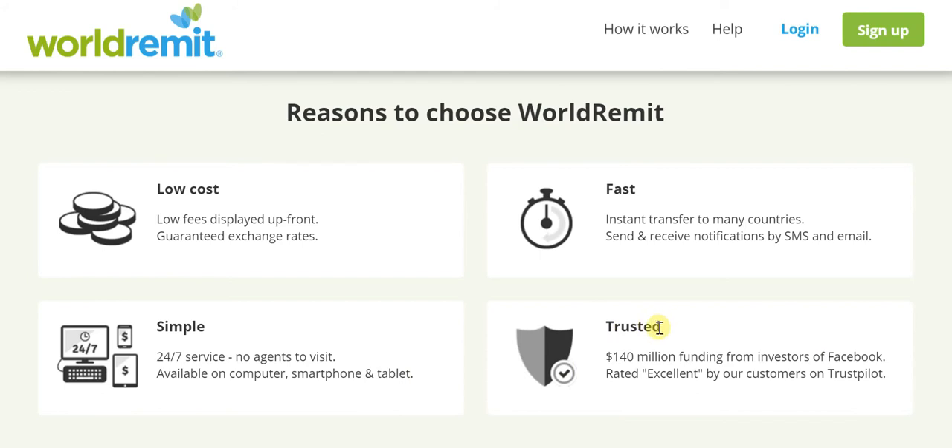Then there's trustworthiness — a very important factor. When it comes to money, you're sending your own hard-earned money to somebody who's eagerly looking forward to receiving it. Trustworthiness of the platform you're using to send that money is absolutely pivotal. Just to reassure you, WorldRemit is a platform that's received investment from the same folks who've invested in Facebook — as much as 140 million US dollars. They would have received this funding after ample due diligence, confirming this is a quality platform. Further, this is reiterated by the fact that WorldRemit's own customers have rated it as excellent on Trustpilot, a platform where you gauge the trustworthiness of all such services.